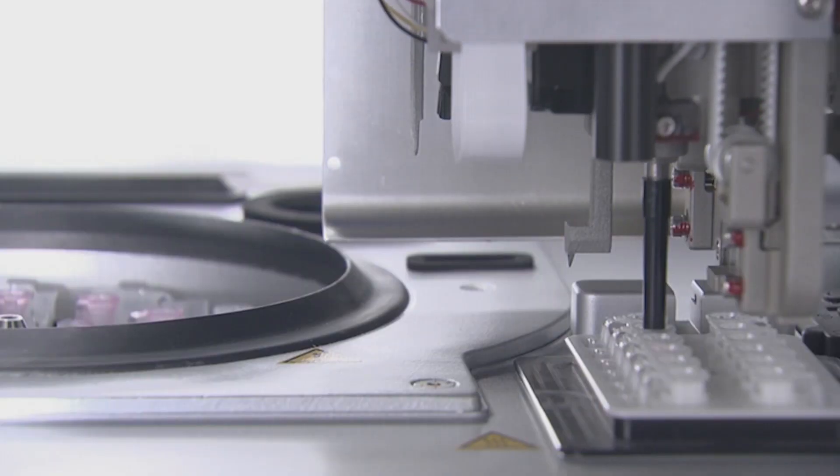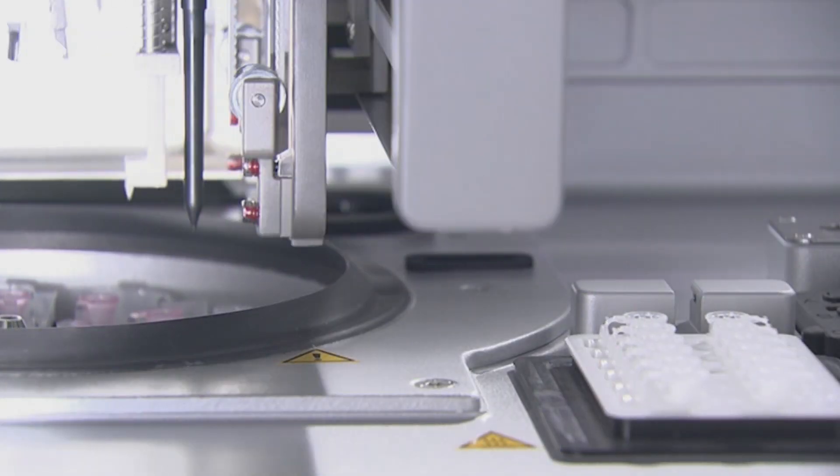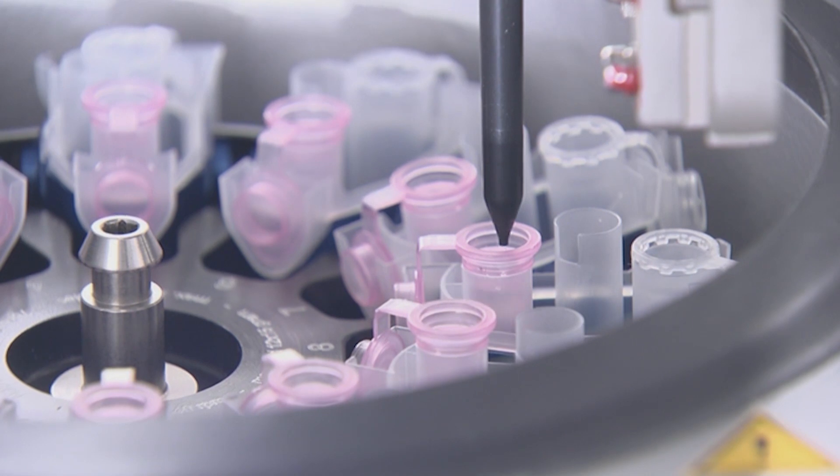When we started out on this project, we gave ourselves one premise: to stay as close to the manual spin column process as possible. Of course, making a robot mimic the action of a human hand is quite a challenge.